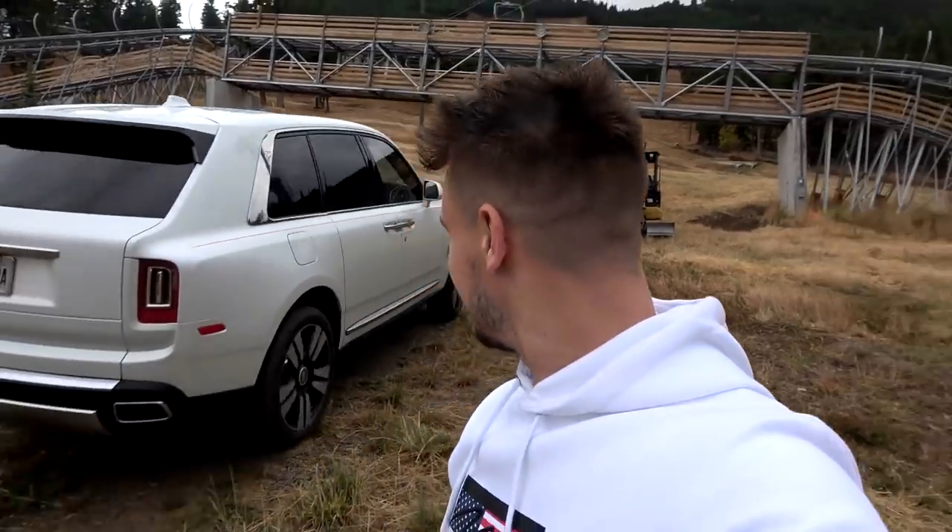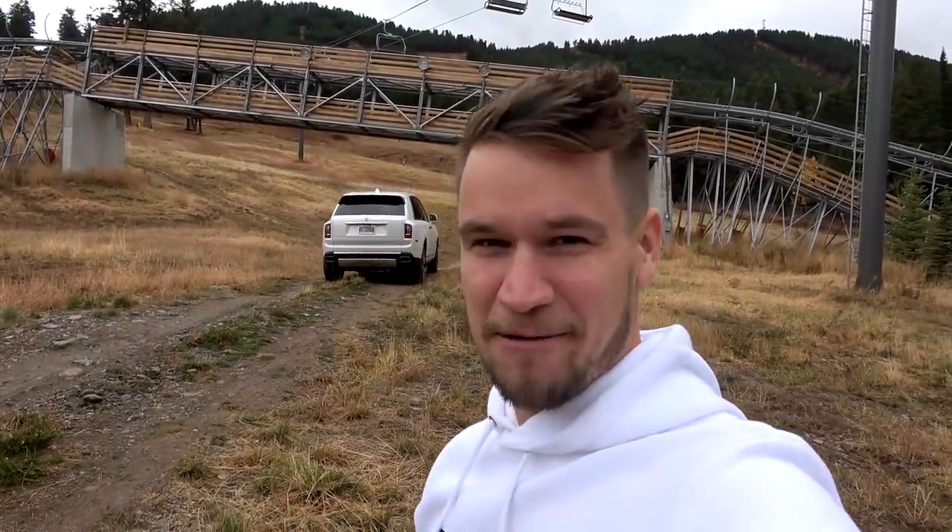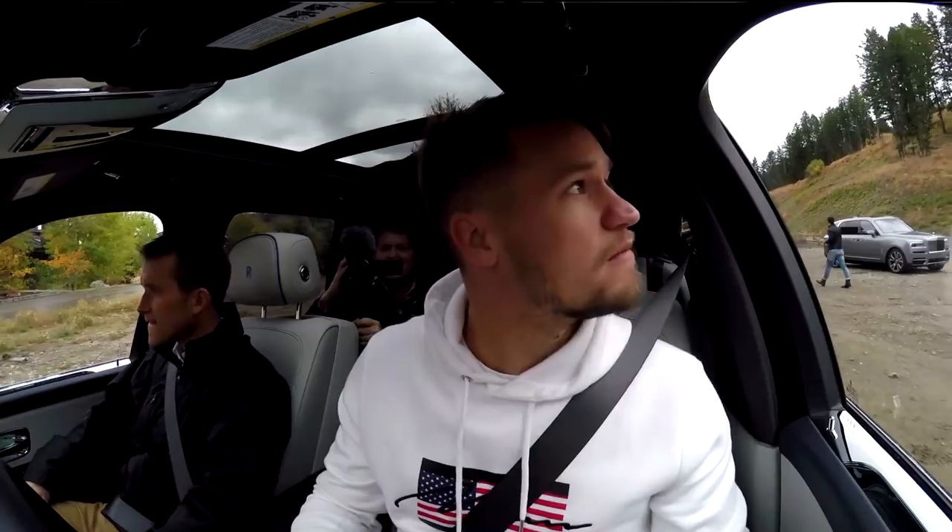What you have behind me is one of the steepest ski slopes in America. And there we go — Rolls-Royce, off-road, going up it — and we're next. I hope there's no one coming down it.